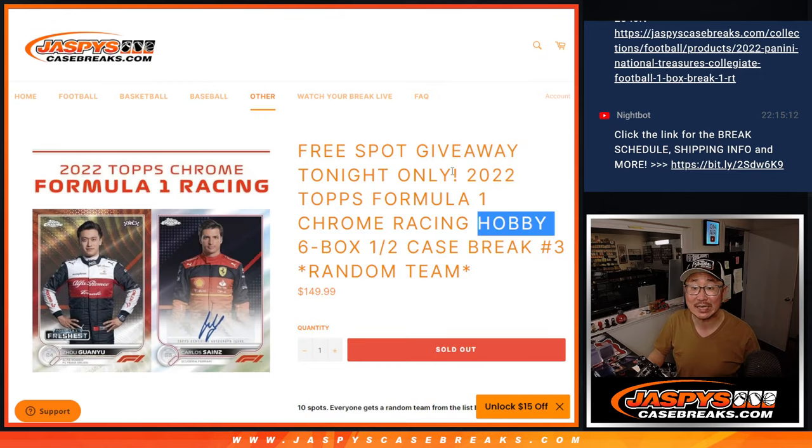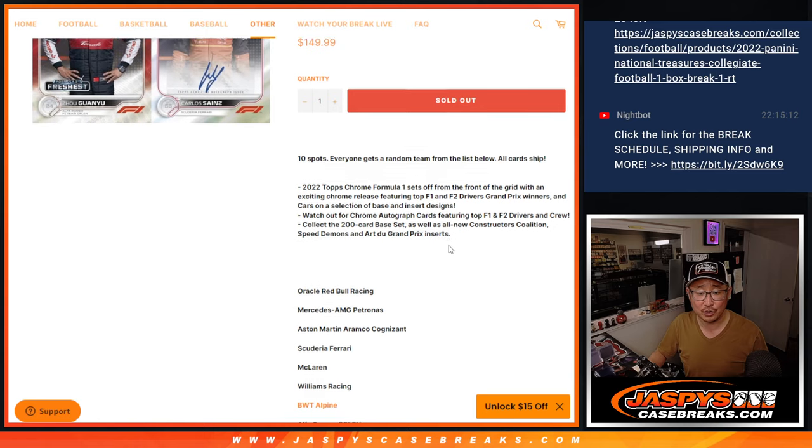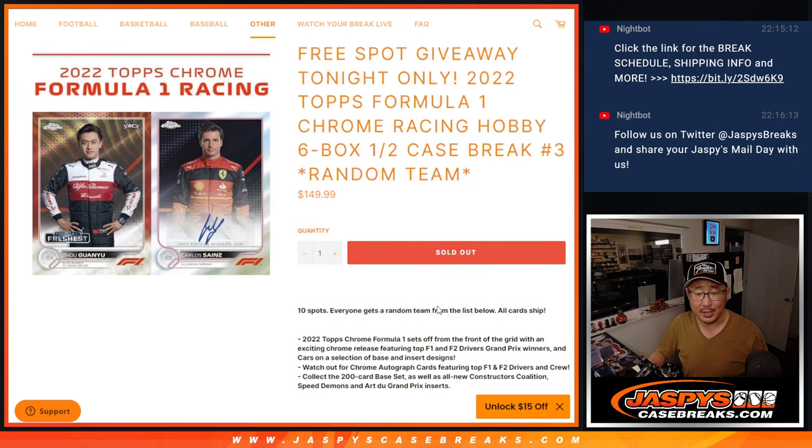Half case of that from a fresh case and a free spot being given away. All cards shipped — that's the list right here. Did we get BWT Alpine in there? Yes, we did. There's the F2 and all other cards, track cards, etc., spot right there as well.